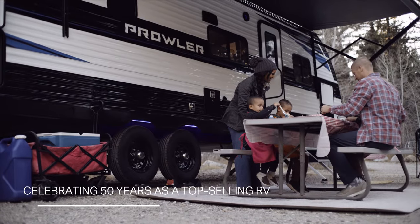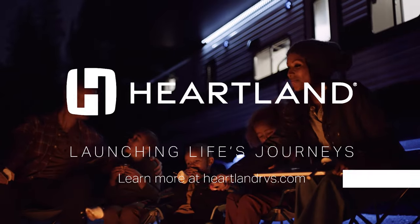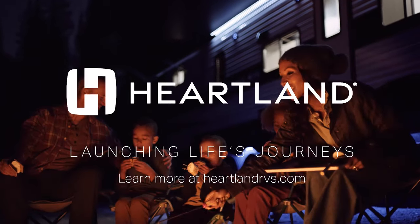Come see why the Prowler is a top-selling RV for the past 50 years. The Heartland Prowler is a good one.